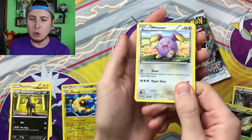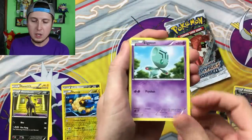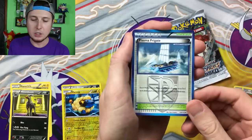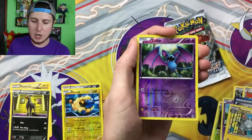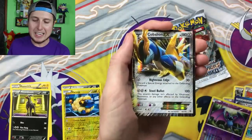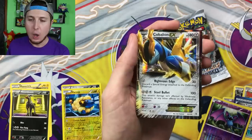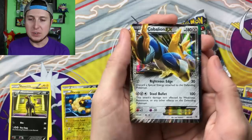We're in a Plasma Storm right now. We got a Wishmer, a Koffing, Elgem, Swadloon, Doduo — lots of Doduo have been popping up in Pokemon Go — Plasma Frigate, Eviolite, Magneton, Reverse Holo Zubat, and then a Cobalion EX Ultra Rare card! Wow, that takes me back right there. Phenomenal!